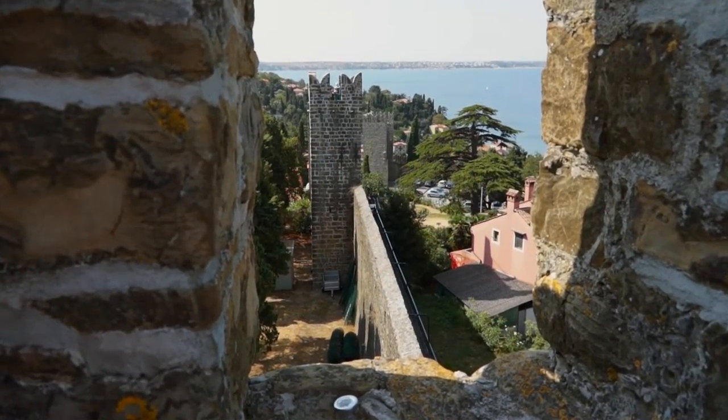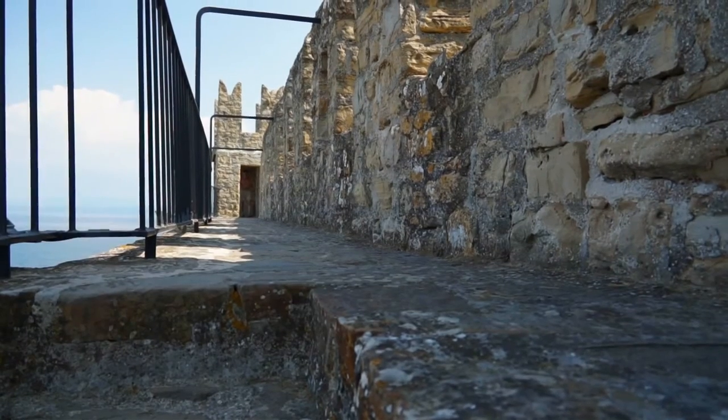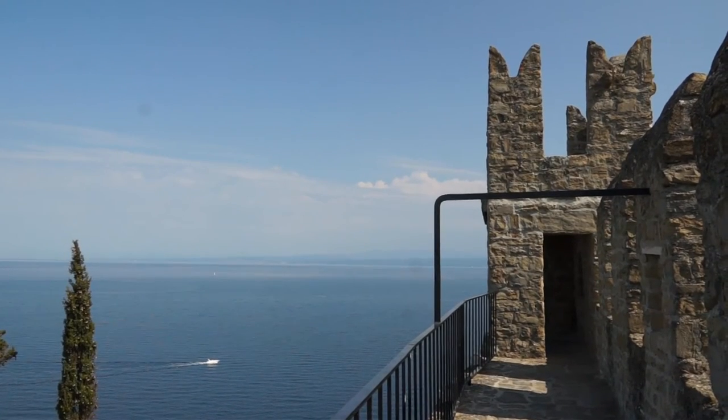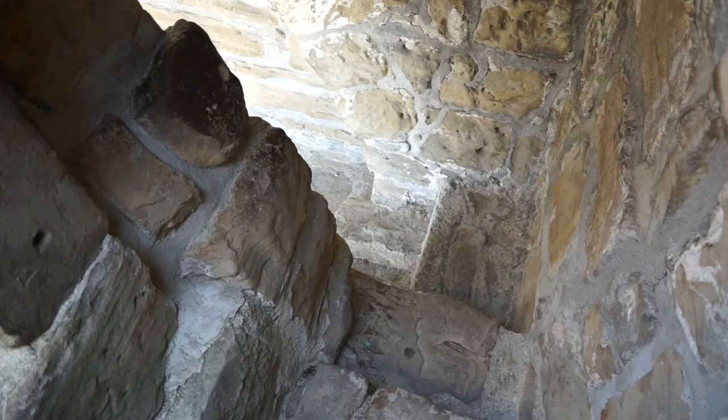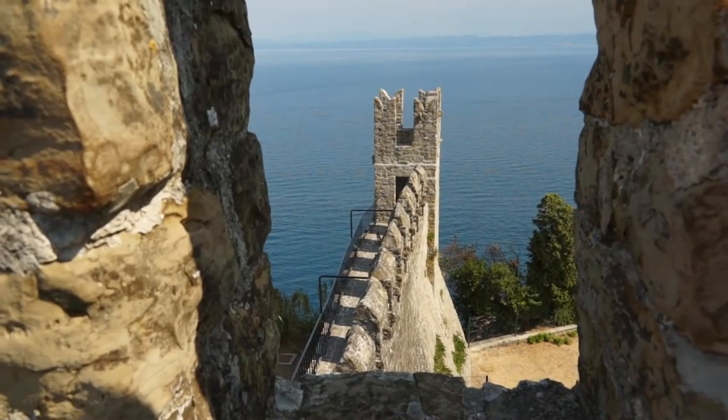High up on the cliffs of the Adriatic's Istrian coast are the remains of a city wall. The wall was built in the 15th century in order to protect against the Turks who were attempting to reach the peninsula from the mainland.